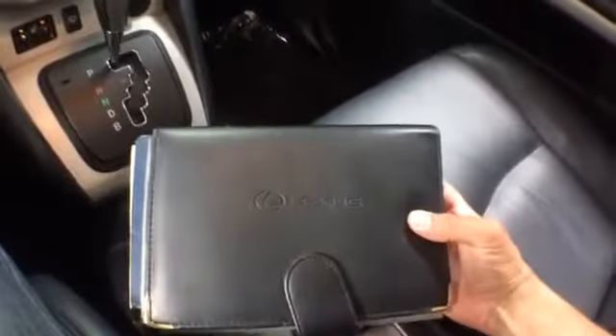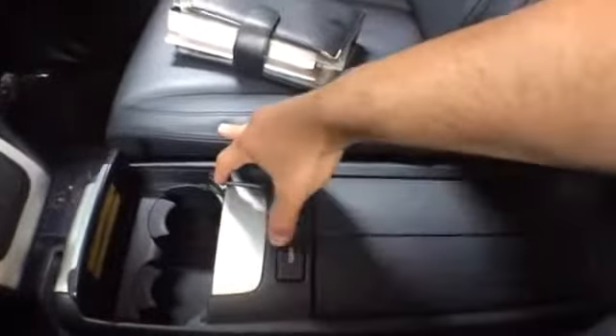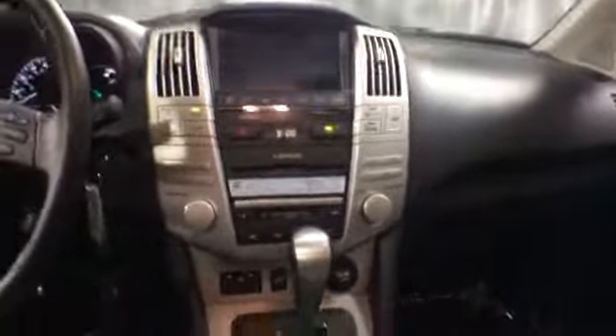Your front seats are heated. It includes an owner's manual. Your cup holder up front is adjustable, and there is storage in the armrest. Total space for 4 in this RX. On the driver's side: memory seating, power windows, locks, and mirrors.